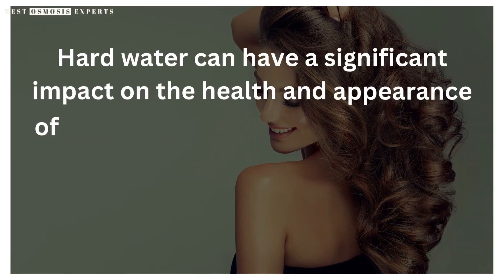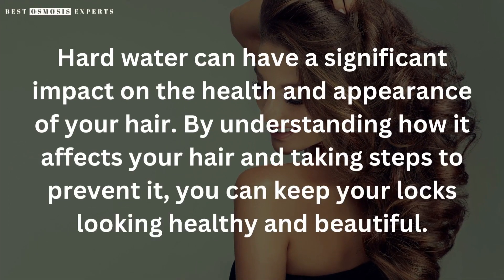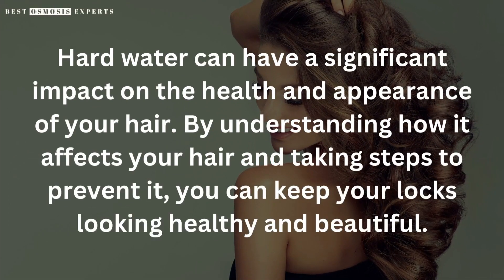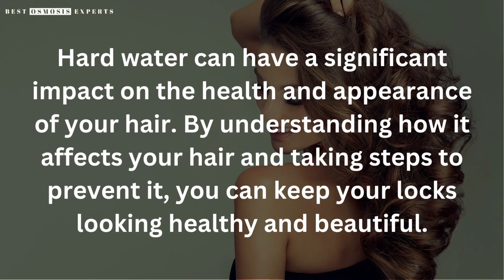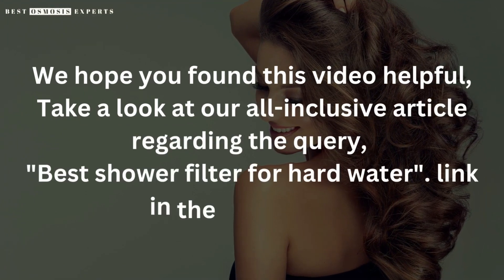In conclusion, hard water can have a significant impact on the health and appearance of your hair. By understanding how it affects your hair and taking steps to prevent it, you can keep your locks looking healthy and beautiful. We hope you found this video helpful — take a look at our all-inclusive article regarding the best shower filter for hard water; link in the description.